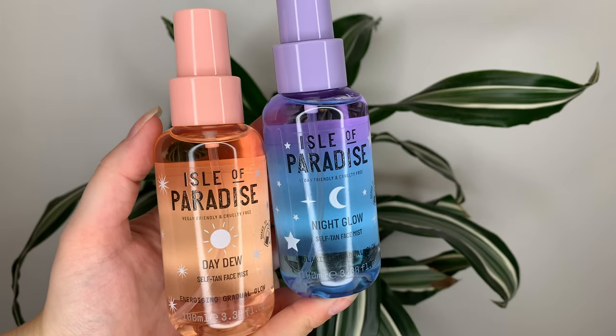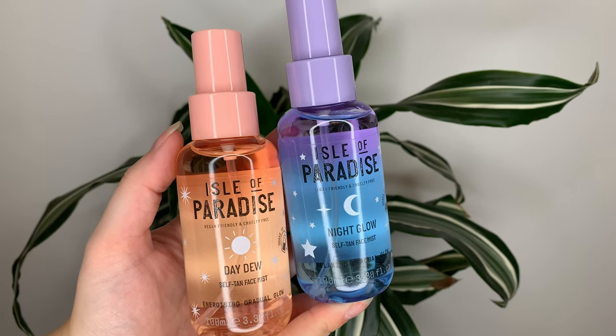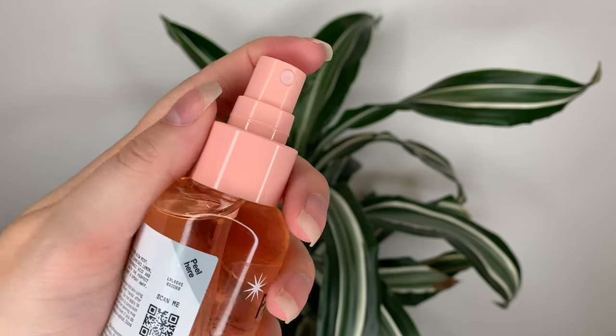The packaging on each of these is pretty cute, especially when you hold them side by side — they look extra cute together and complement each other nicely. The nozzle mist is pretty fine and goes nice and wide, so you get it all over your face evenly distributed. When you shake it up, it looks like the product gets thicker, less watery and more oily.